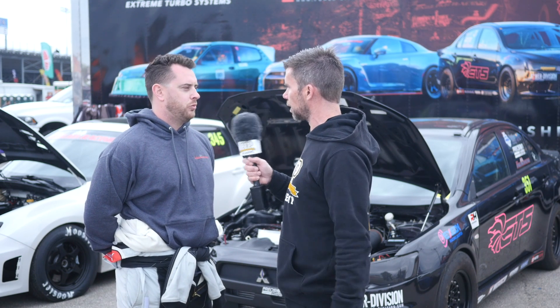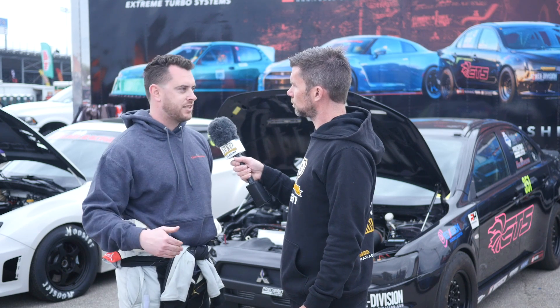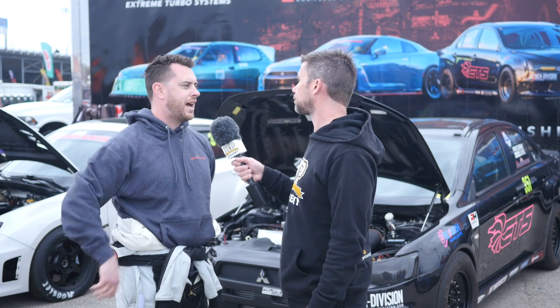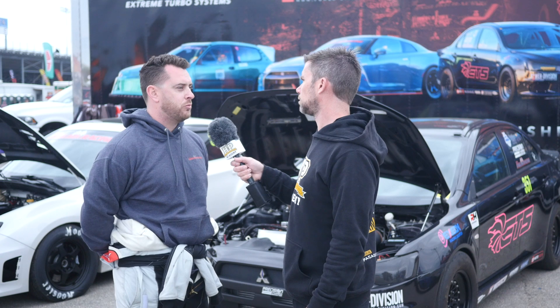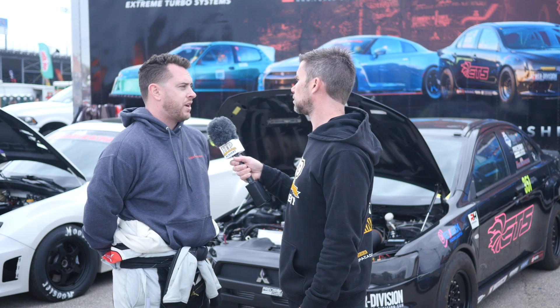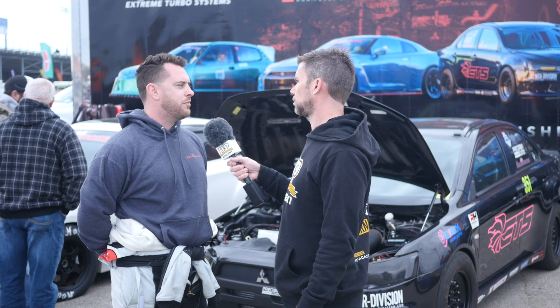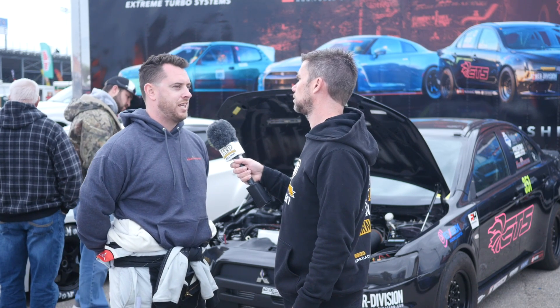So at the moment, am I correct that you're running a fixed split all the way down the drag strip? Correct. Whereas potentially with the MoTeC you could vary the split and the amount of drive as you go down the strip. We literally could — we've thought about having it locked and then unlocked throughout the track. The GTR guys will go full rear-wheel drive three quarters of the way down the track. It seems to work really well as is, so we're keeping it like that for now.